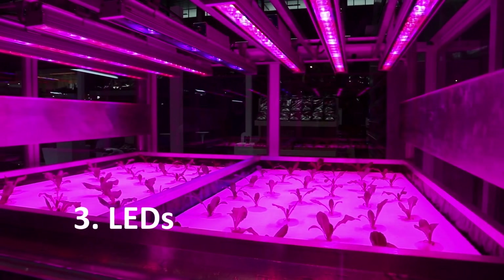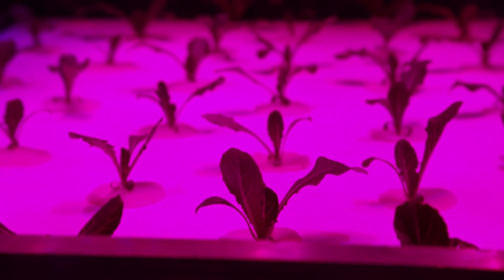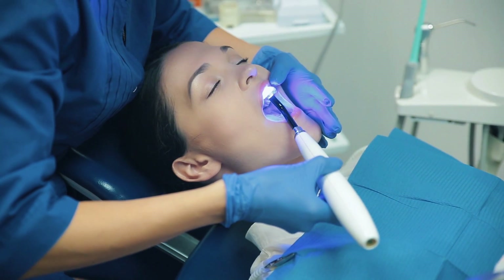Red LEDs are being used in space to grow plants and heal humans on Earth. LED technology used by NASA has contributed to the development of several medical devices.